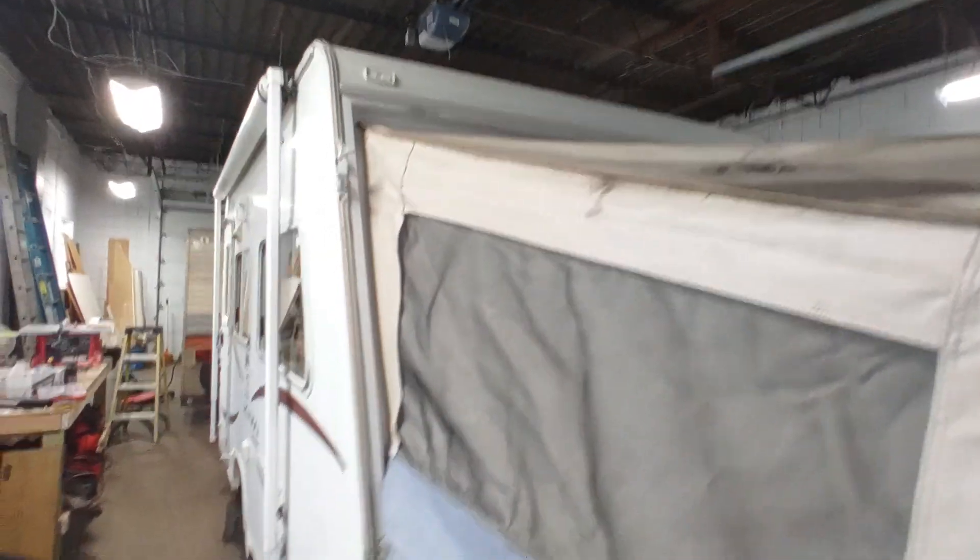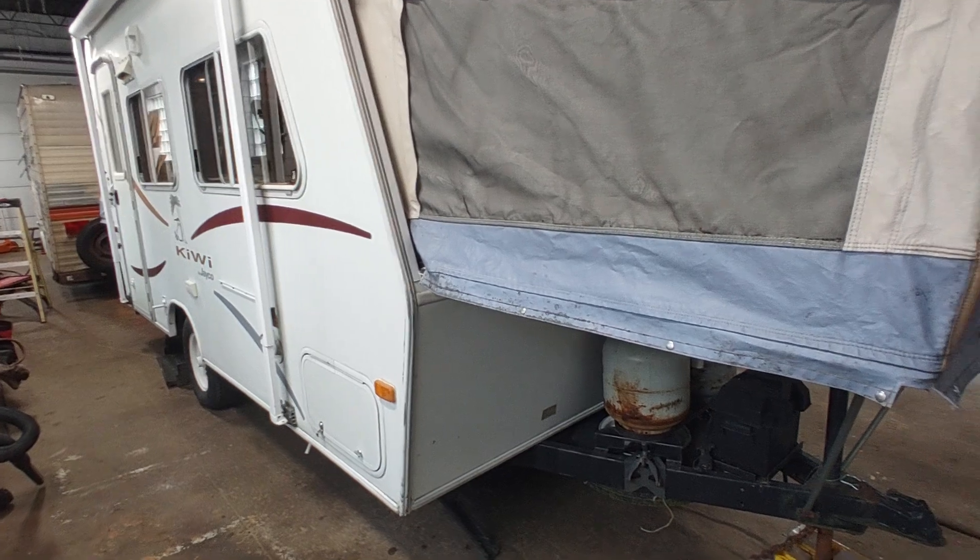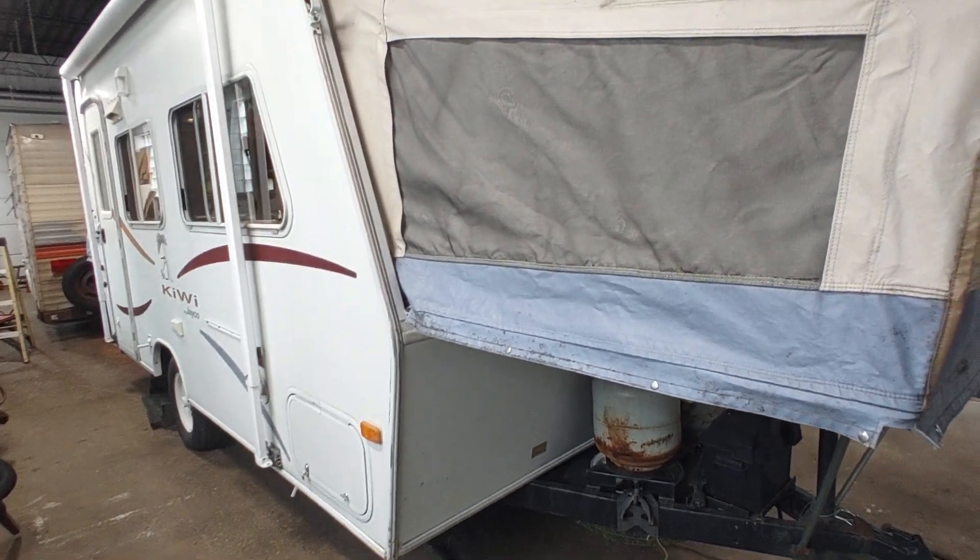This trailer — I do not have a battery for it. I might get one; we'll see. But let's go inside.